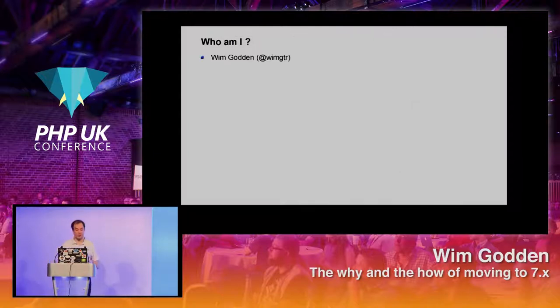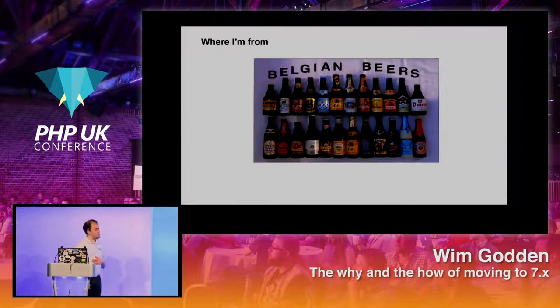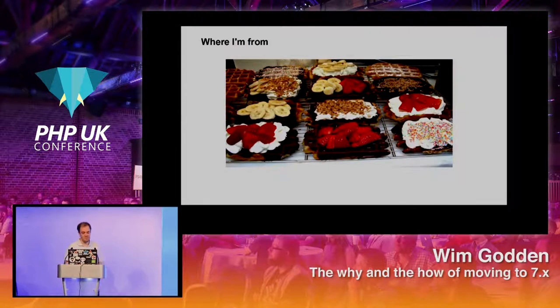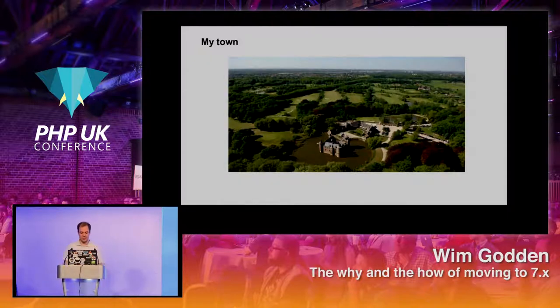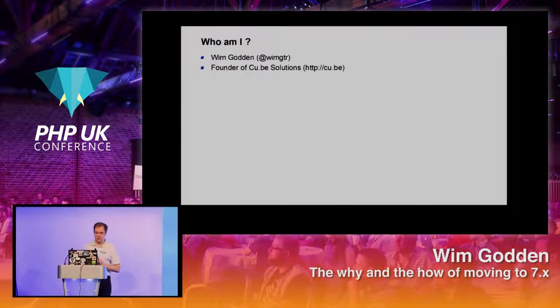I'm from Belgium, best known for Belgian beer, Belgian chocolate, and other tasty things and odd-looking buildings — this is an iron crystal magnified 65 billion times. I'm from a town very close to Antwerp. I started a company about 17 years ago called Cube Solutions. We do mostly PHP, a lot of training, and high scalability things.